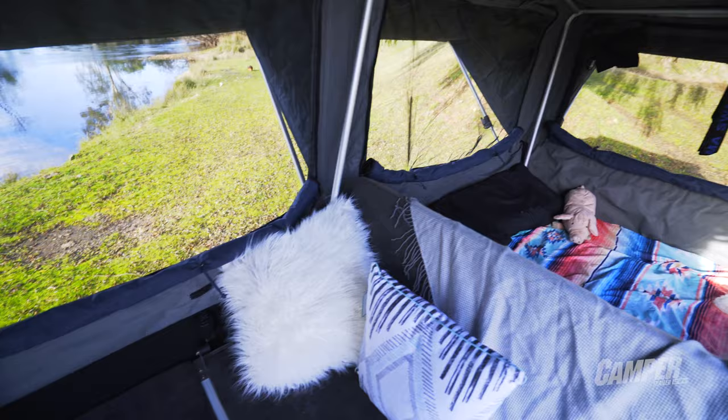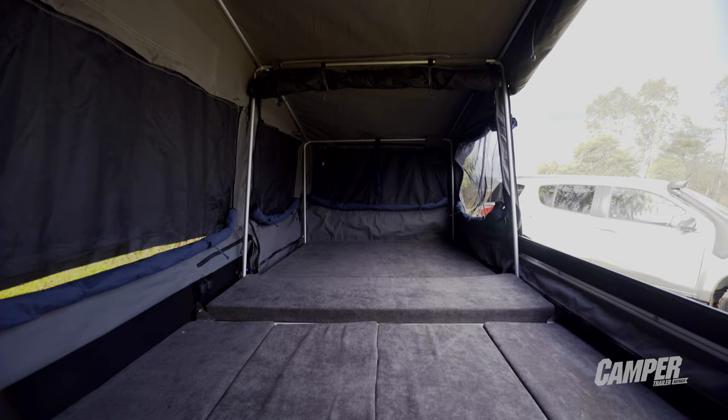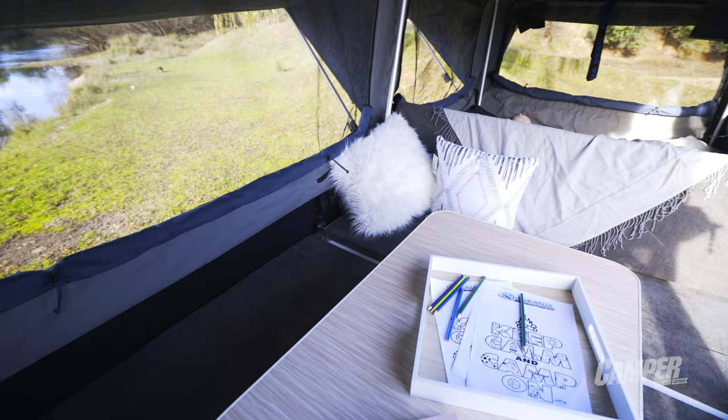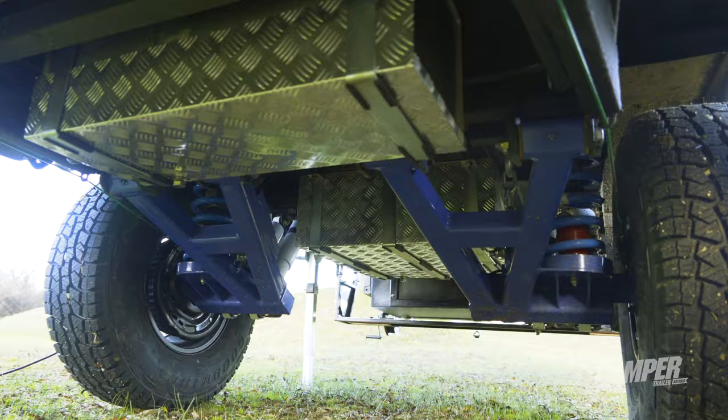It's just absolutely brilliant. You can have it as a full lounge double, fold the backrest down and turn it into a queen, or fold the whole lot down and turn it into one massive bed. So many configurations which suits so many different styles of family. From the ground up, she's a solid trailer - everything about it is really top quality manufacturing.